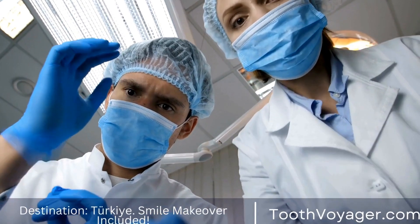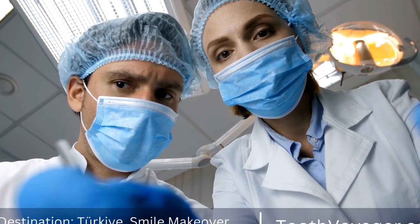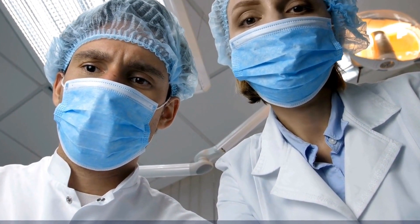The cost of a root canal treatment in Turkey can vary depending on the clinic and the complexity of the procedure, but on average it is much more affordable than in countries like the UK, Germany, or France.